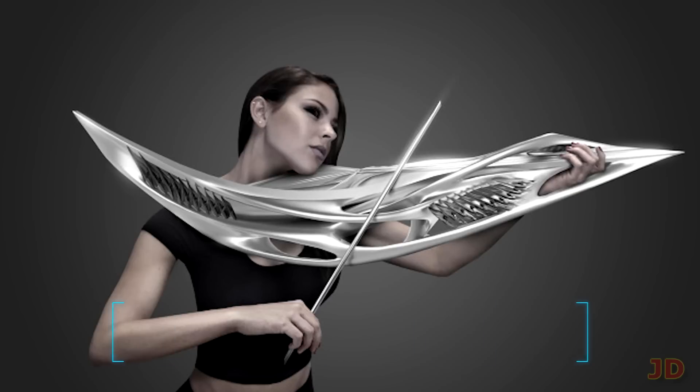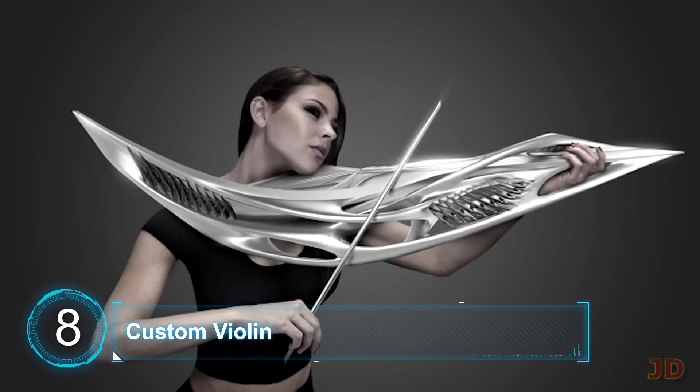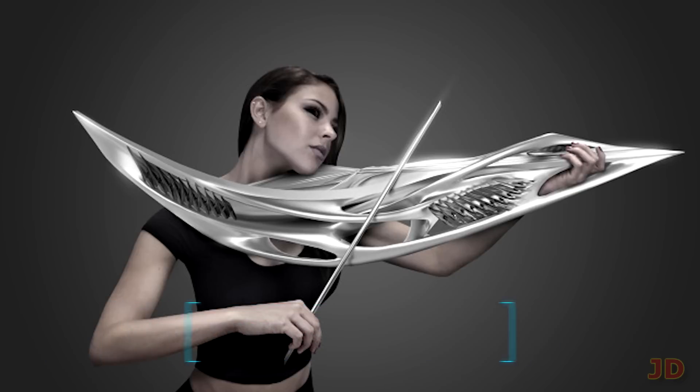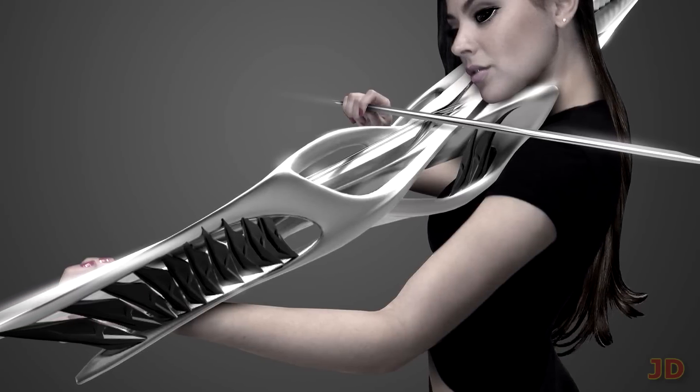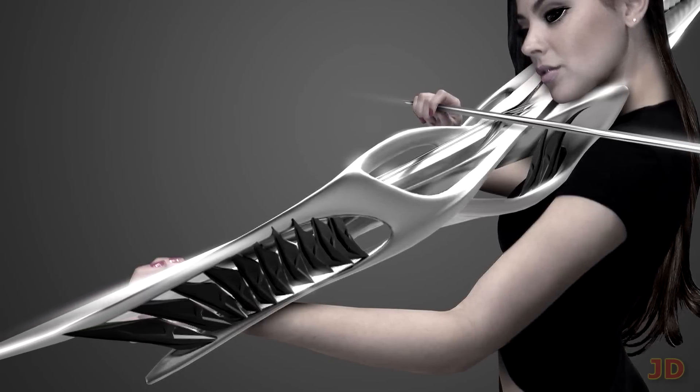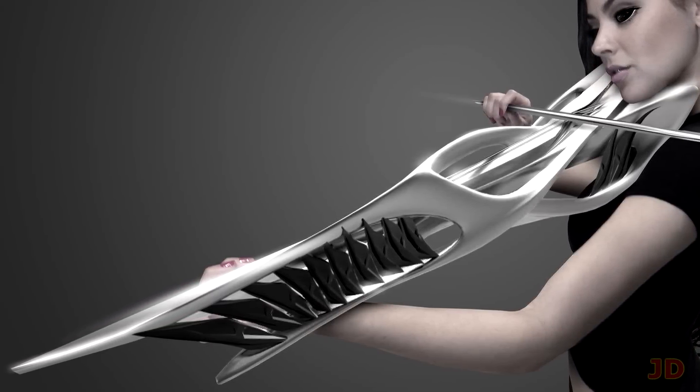At number 8, a 3D printed violin. There have been many 3D printed instruments over the years but this is probably my favorite. Monod Studio has created many cool and futuristic things, including this two-string piece of electric violin. This instrument might be able to double as a lethal weapon, so just make sure you do not trip and fall on top of it while you're playing it.